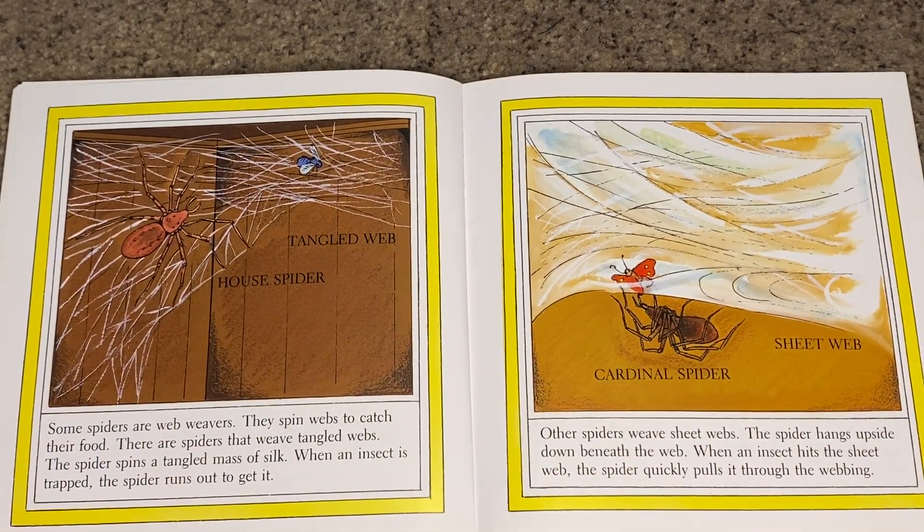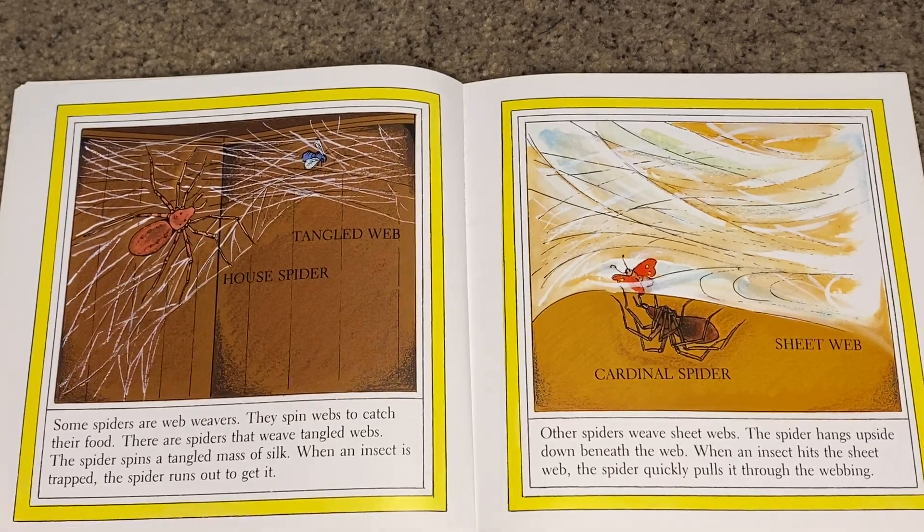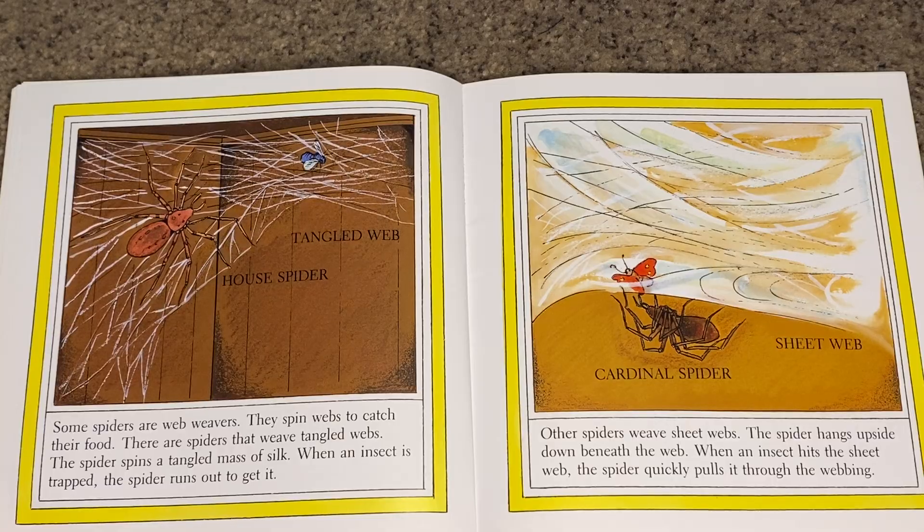Some spiders are web weavers — they spin webs to catch their food. There are spiders that weave tangled webs. The spider spins a tangled mass of silk, and when an insect is trapped, the spider runs out to get it.